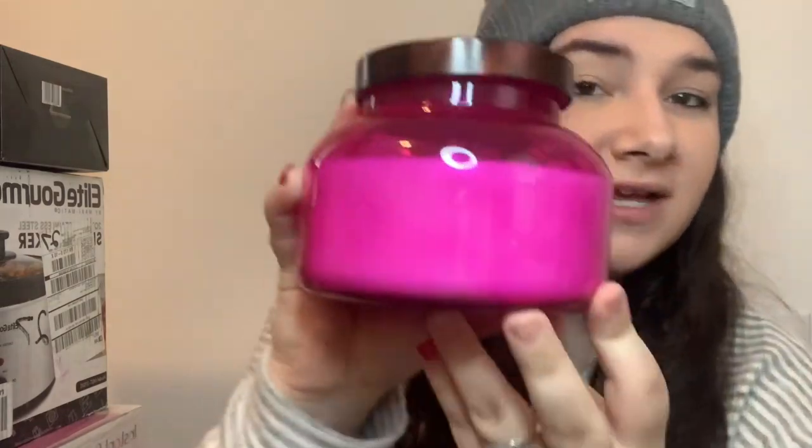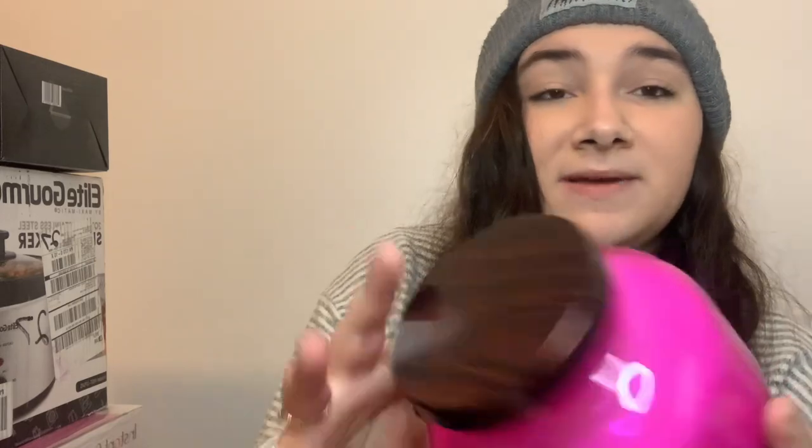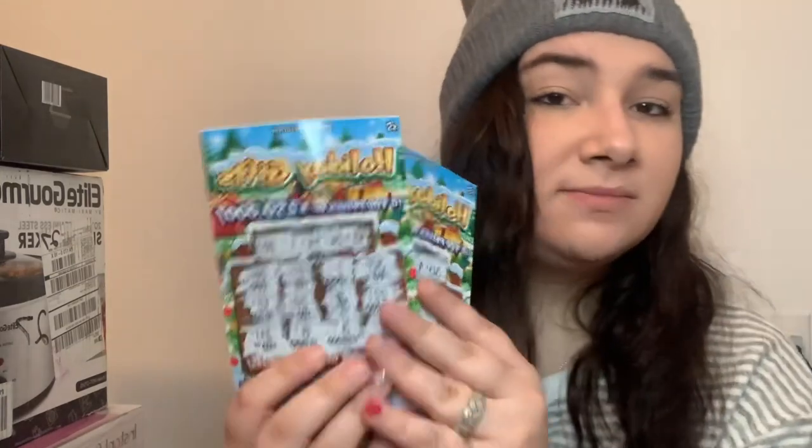My aunt Kate gifted me another candle — I love the color and the shape. It's called Paradise Orchid and it's by the same brand as the one my stepdad got me. It smells more like a clean scent and I really like that as well. She also gave my boyfriend and me some lottery tickets.